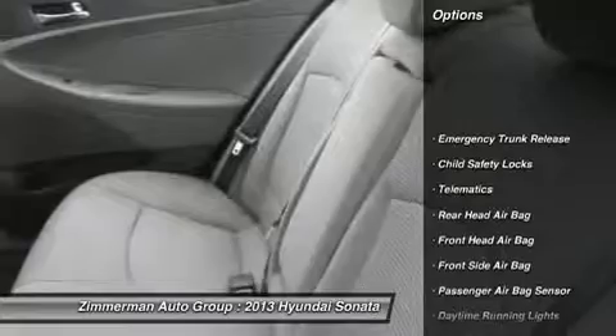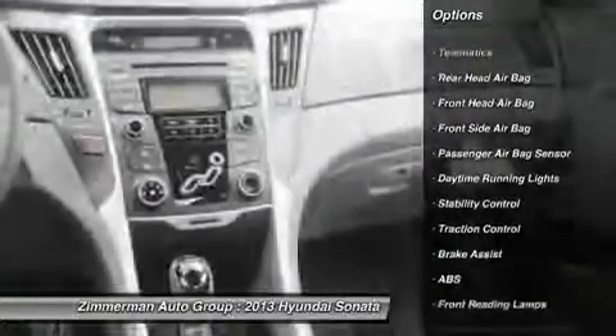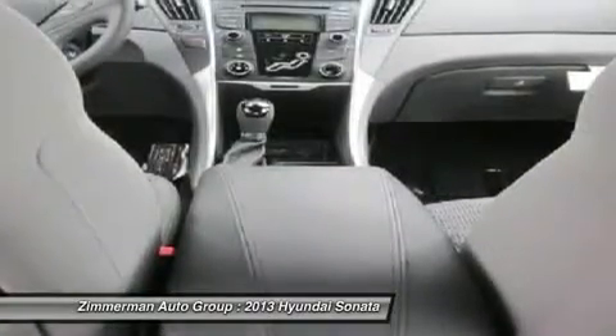Stability control. Traction control. Anti-lock braking system. Steering wheel audio controls. Air conditioning. Power steering. Adjustable steering wheel.